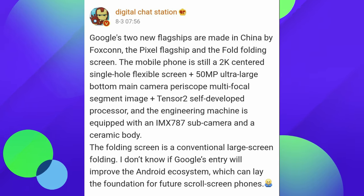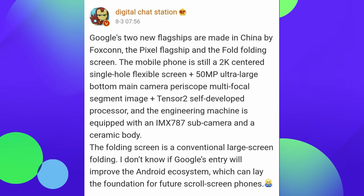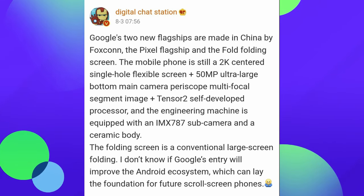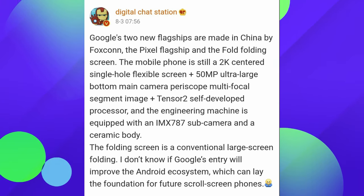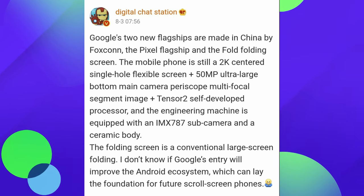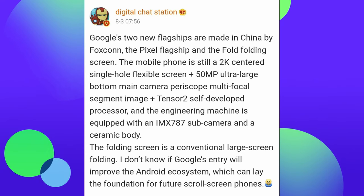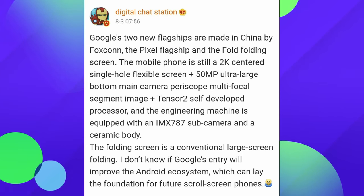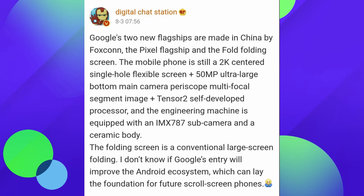Google's two new flagships are made in China by Foxconn — the Pixel flagship and the Fold — so there might be a Pixel Ultra of some sort. They have the Pixel 7 and 7 Pro coming out, but they also might have a Pixel Ultra as well. The Fold's folding screen mobile phone is still a 2K centered single hole flexible screen, with a 50 megapixel ultra-large bottom main camera, periscope multifocal segment image, and Tensor 2 processor. The engineering machine is equipped with an IMX 787 sub-camera and a ceramic body.